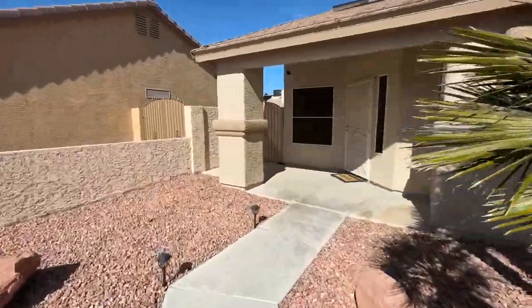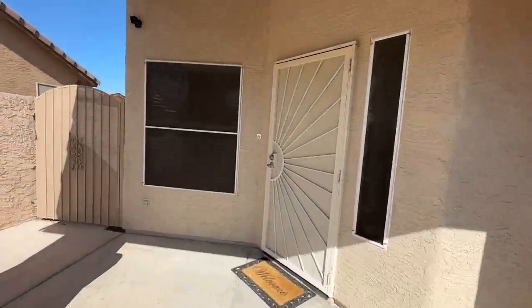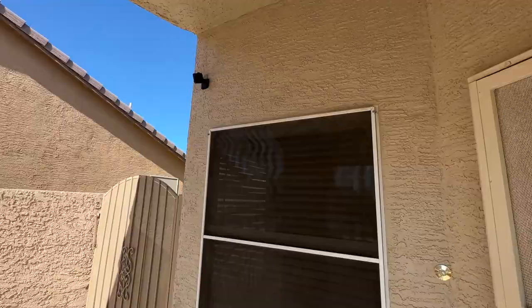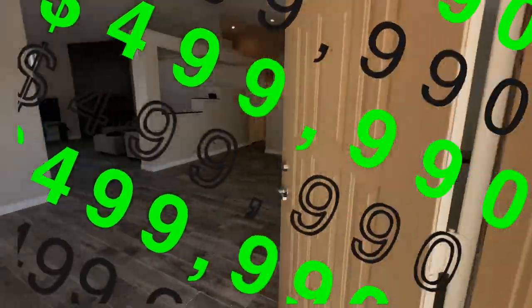I guess you want to know how much we're listing it for, right? There are six outside cameras. We're going to list it for $499,990. Yes, a steal of a deal.